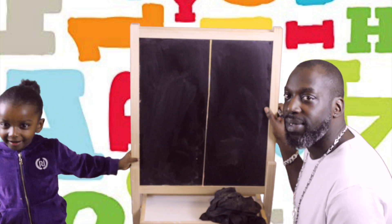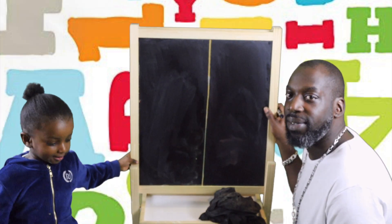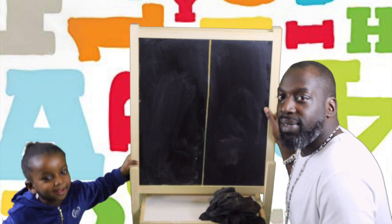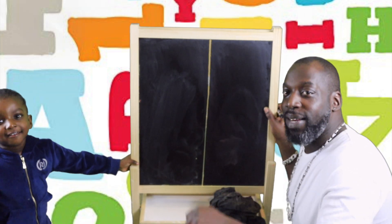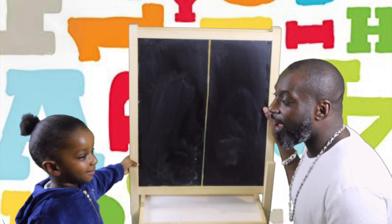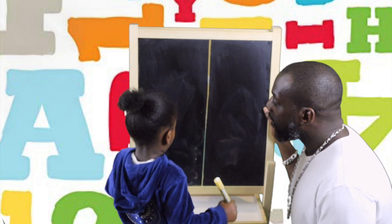Hello guys, welcome to my channel. Today we're going to learn more numbers. So Amari, we're doing numbers 5 to 9, okay? Okay!